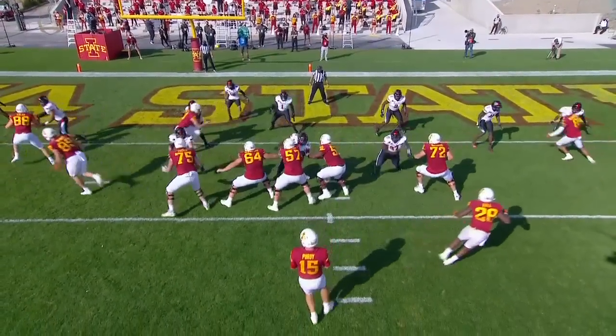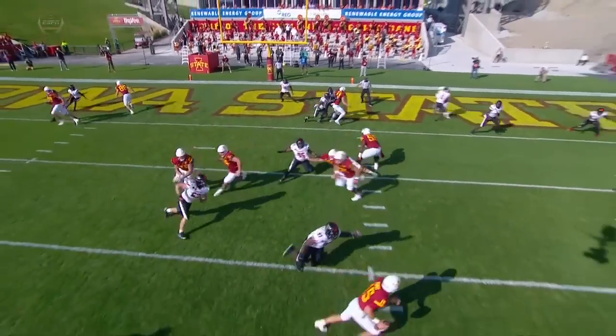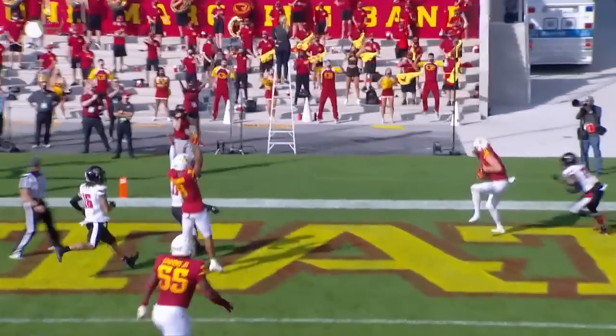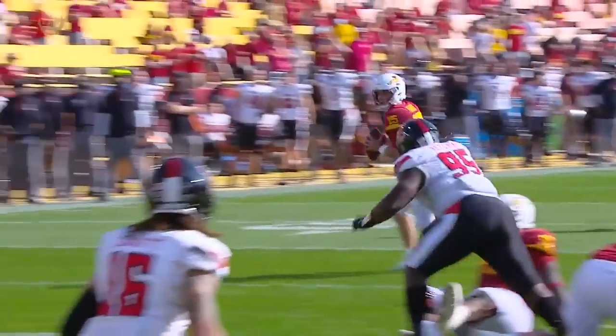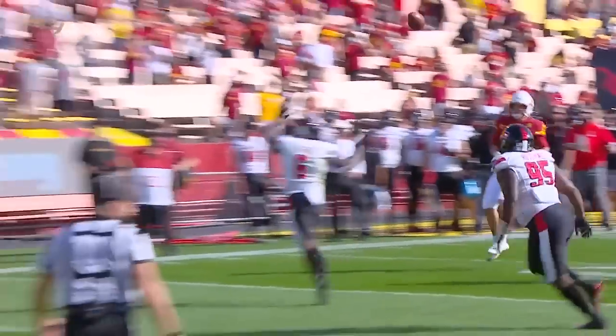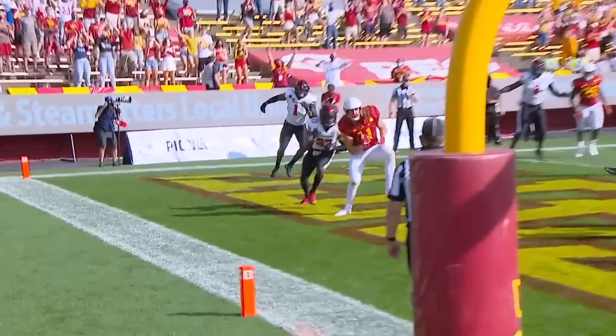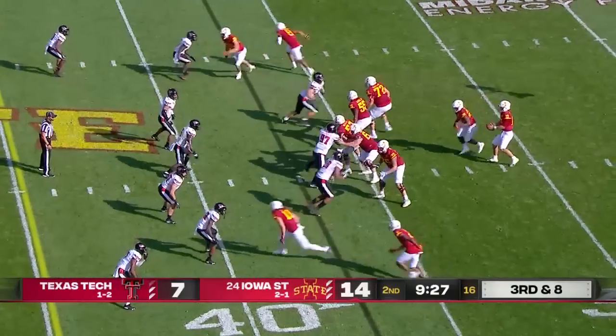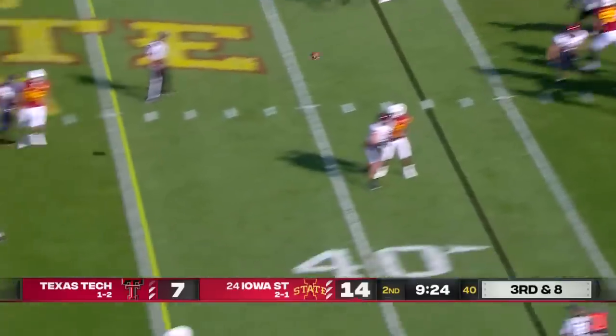This play is made by Brock Purdy. It doesn't look like what he sees initially — he scrambles out of the pocket and Chase Allen just finds a soft spot in the back of the end zone. Purdy is able to find him, and that's the composure of Brock Purdy.